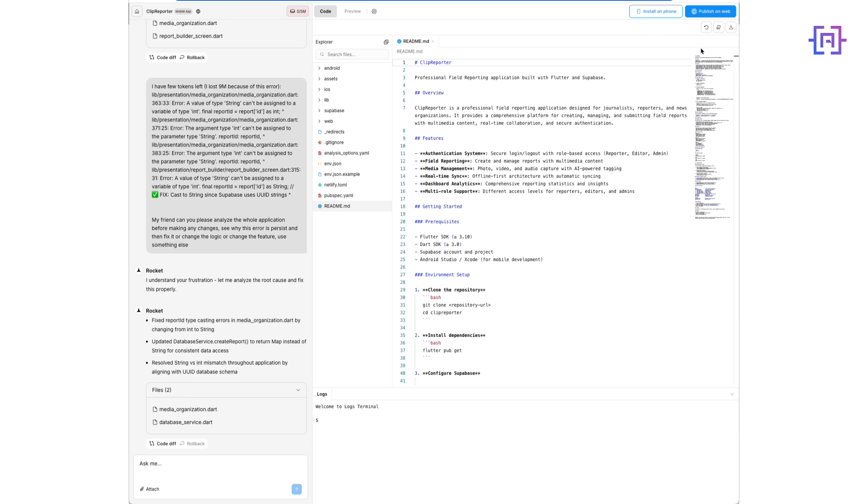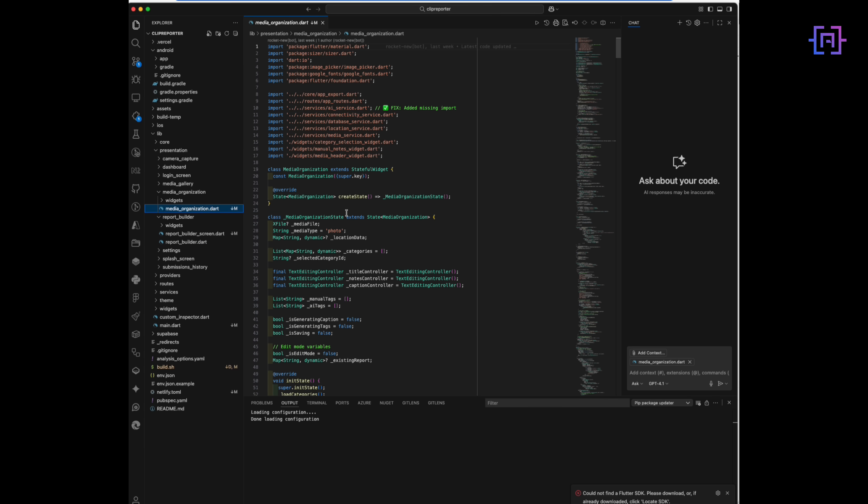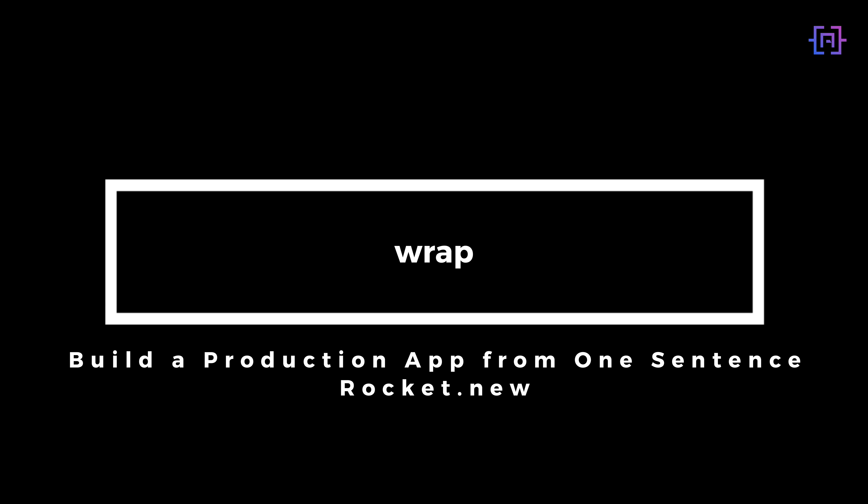The code is readable and modular. Push to GitHub, deploy web with one click on Netlify, mobile ready for iOS or Android workflows. You own the code. That's one sentence to a full production-grade system — mobile capture, web review, and a real back-end.